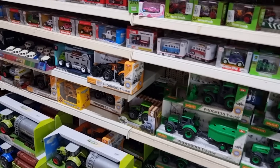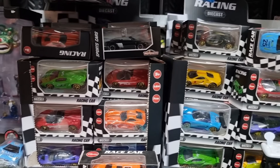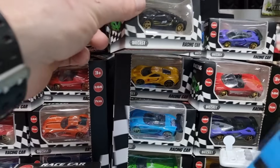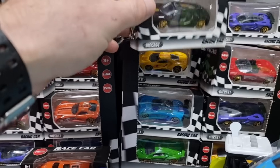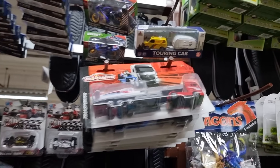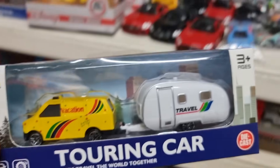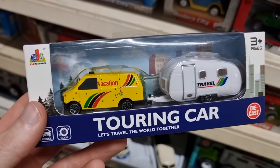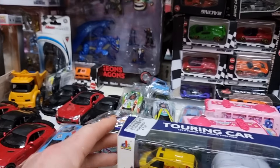Here is the diecast section with cars. Oh, this is a bad thing — cheap diecast. Don't like that, fake Hot Wheels, no good, bad for the environment. That's a lot better — here we got some Majorat trucks. Hey, this is pretty interesting — this is also cheap diecast but I love the fact that it comes with a caravan! Vacation set, pretty cool. Cheap but I like it.